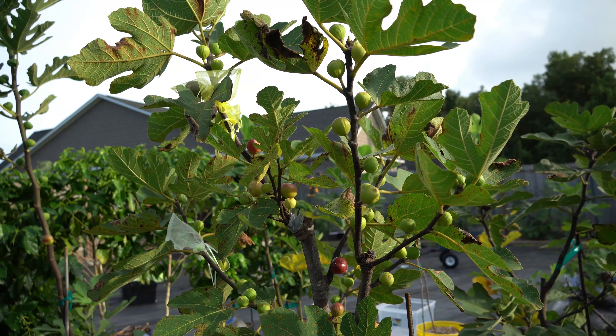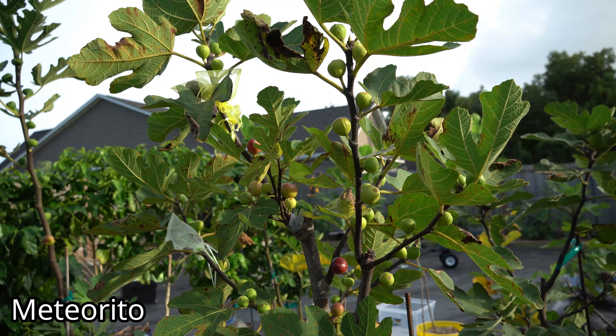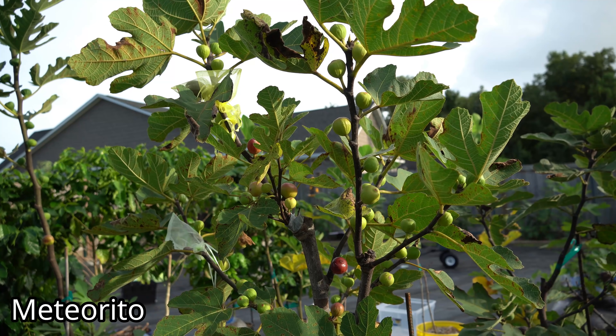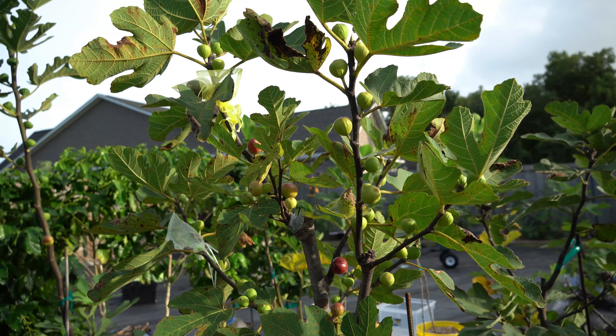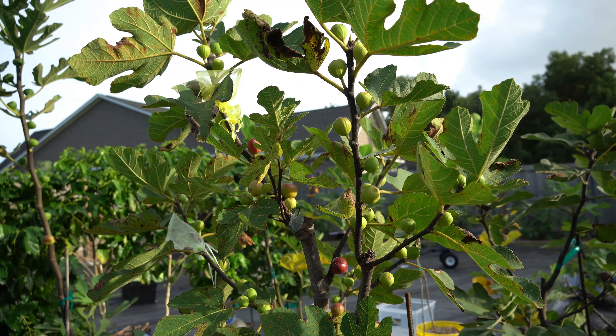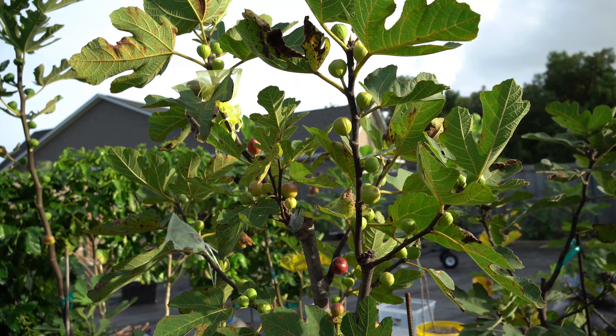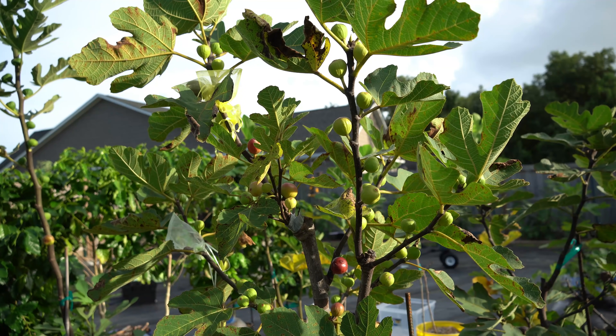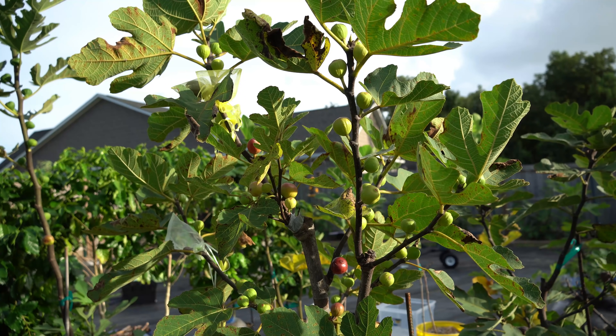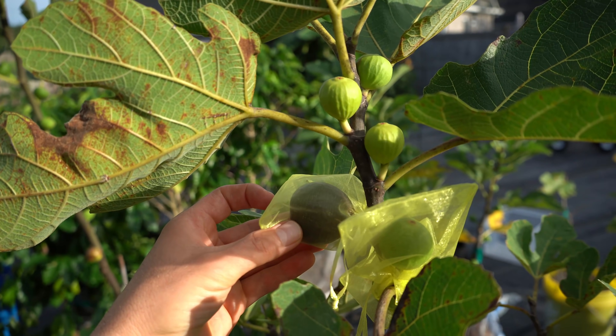The first variety I want to try is a newly discovered seedling found only a few years ago growing in the wild in California, called Meteorito. Nobody knows for 100% certain if this is a common fig or a Smyrna fig that requires pollination. This is my tree's second season — last year it dropped 100% of its crop, which is consistent with a Smyrna variety. However, new seedlings from California or the Mediterranean sometimes need a few years to adapt to a new climate.